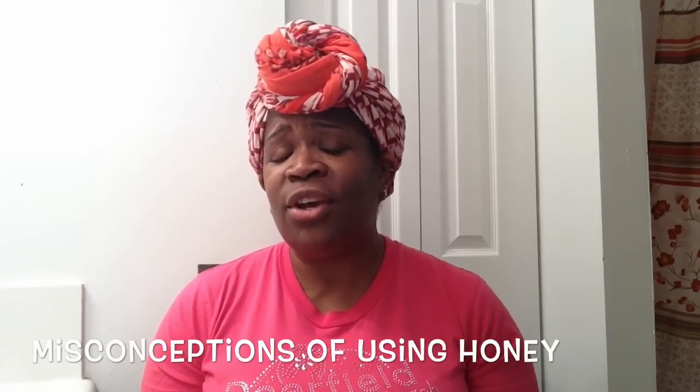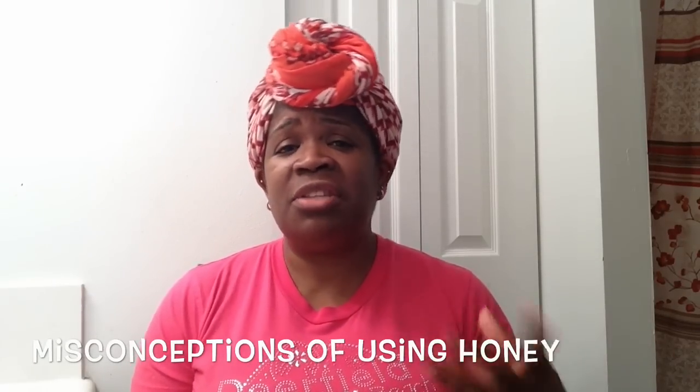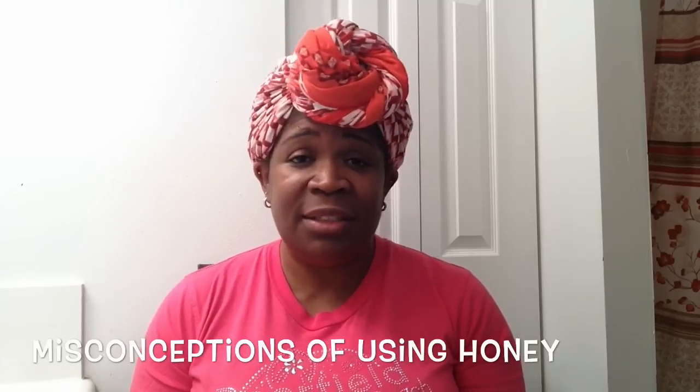A lot of people ask, 'Doesn't that make your hair sticky?' No, it doesn't, because you're not putting a lot of honey — maybe a spoonful, or a little bit more depending on your hair length and thickness. Remember, it's mixed with other products in your deep conditioner and you're going to rinse it out, so there's no stickiness after. Don't worry — the ants won't find you!